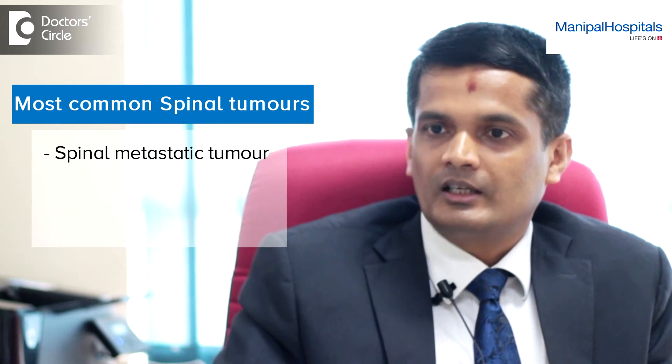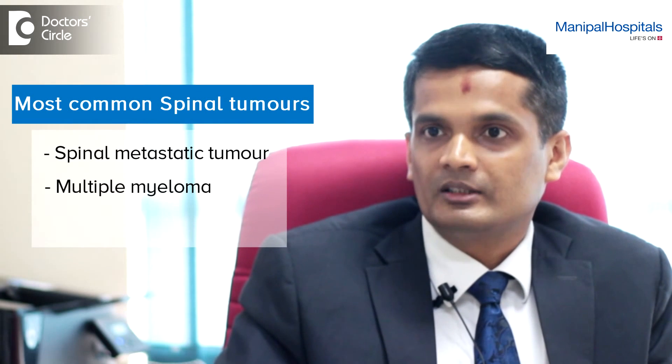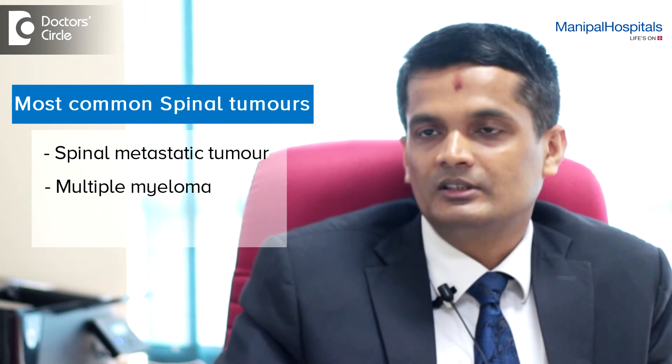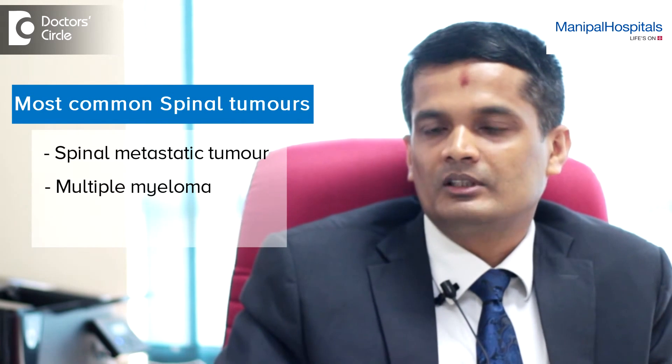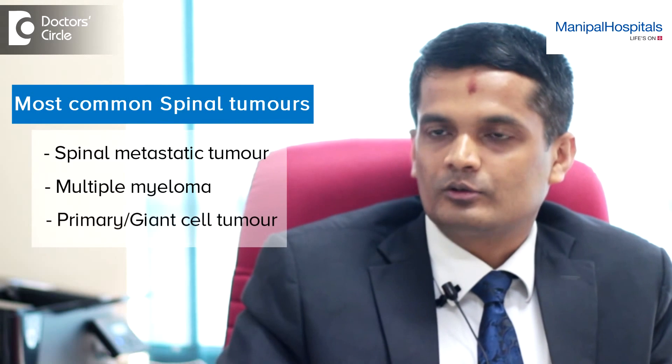At times you come across patients with multiple myeloma, which can present problems or tumours in the spine, or rarely a primary tumour in the bone like giant cell tumour or other primary bone tumours, which are also prevalent.